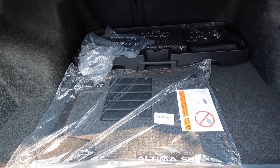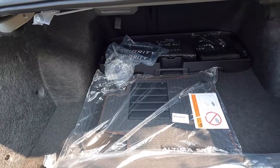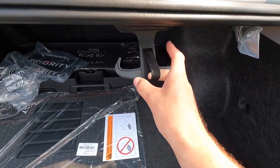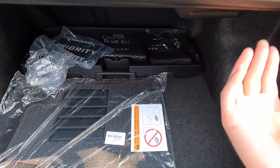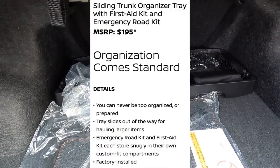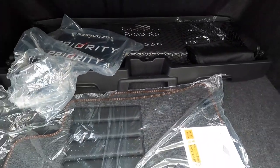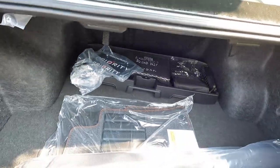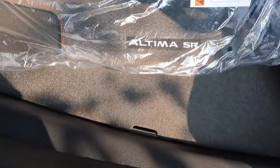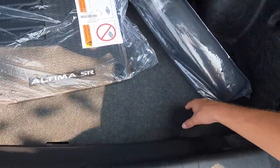There are a couple of options back here. This one has the $365 package that includes floor mats, a trunk mat, hideaway nets, and dual trunk hooks — so you can hang grocery bags on both sides. There's also a $195 trunk organizer tray that includes a first aid kit and an emergency road kit. The floor mats say Altima SR on them with orange accent color stitching. All the way down at the bottom of the trunk is where you'll find the spare tire along with the jack.